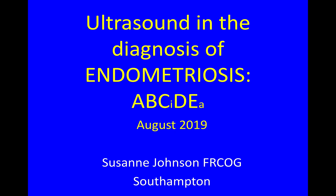This is a video about ultrasound in the diagnosis of endometriosis, using the ABCDE approach. My name is Suzanne Johnson and I'm a gynecologist from Southampton.